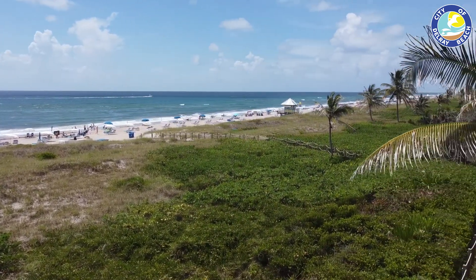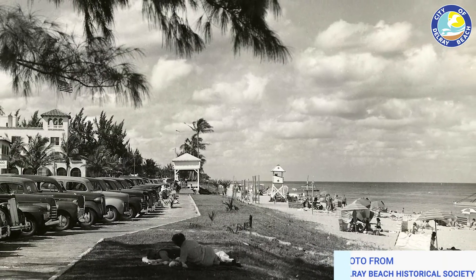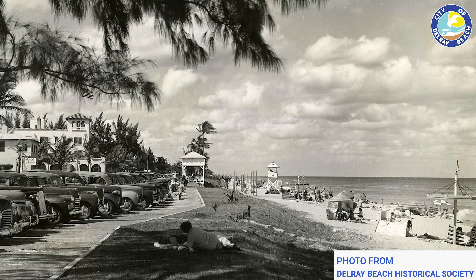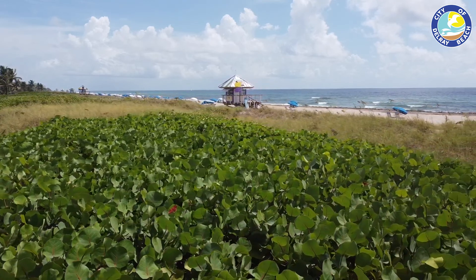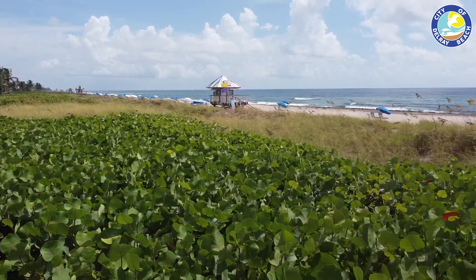When the settlement of Delray Beach began in the early 1900s, the dune's native plant population of sea grapes and grasses were built over to accommodate for development. By the 1950s, all traces of native vegetation were wiped from the dunes, leaving them to erode and eventually disappear. Fortunately by the 1980s, conservation efforts began to restore what was left of the dune system. Volunteers planted sea grape shrubs in the dunes along with other species of native vegetation, but the sea grapes dominated the dunes the quickest, spreading across the coastline and protecting the dunes from further erosion.